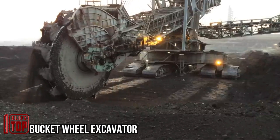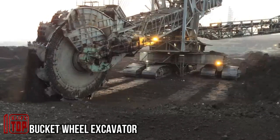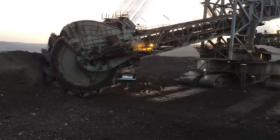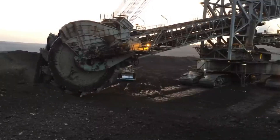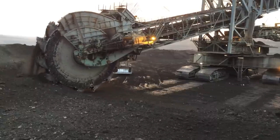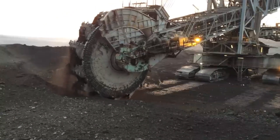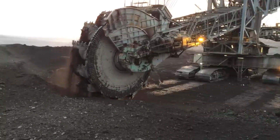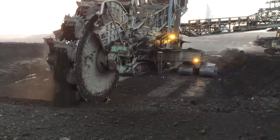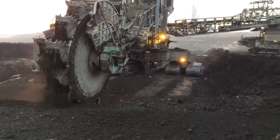Bucket Wheel Excavator. This extraordinary coal mining machine is a testament to human ingenuity in the realm of mining technology. With its rotating blade and reversible bucket mechanism, it showcases a level of engineering prowess that has redefined the mining industry. Operating ceaselessly, 24 hours a day, it tirelessly carves through the earth, excavating thousands of cubic meters of coal daily.